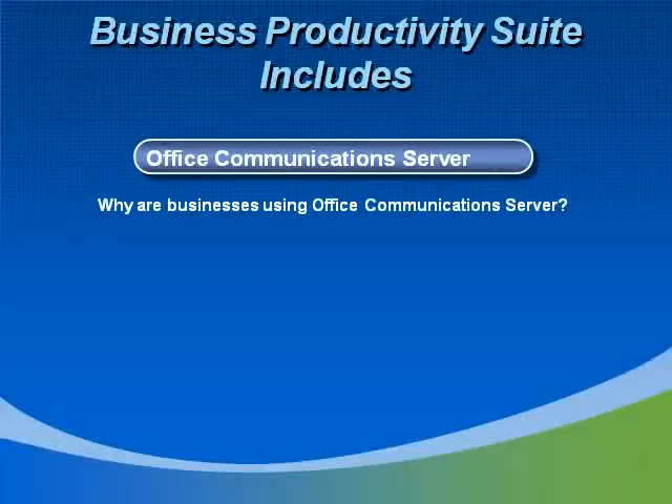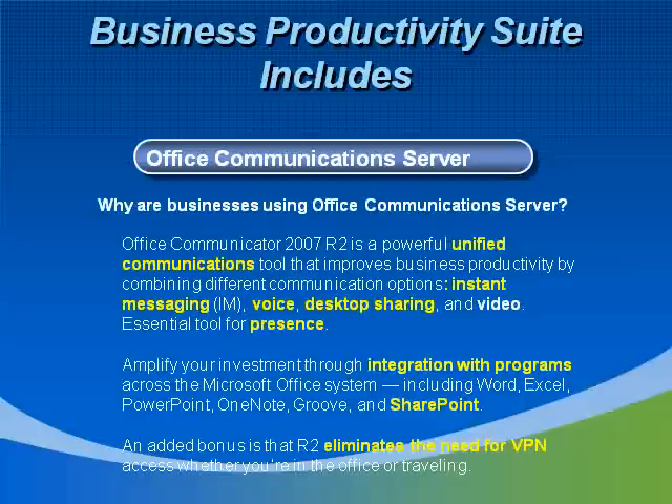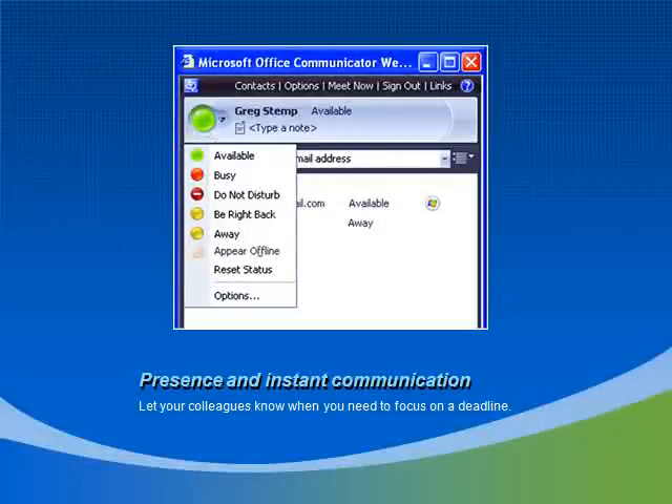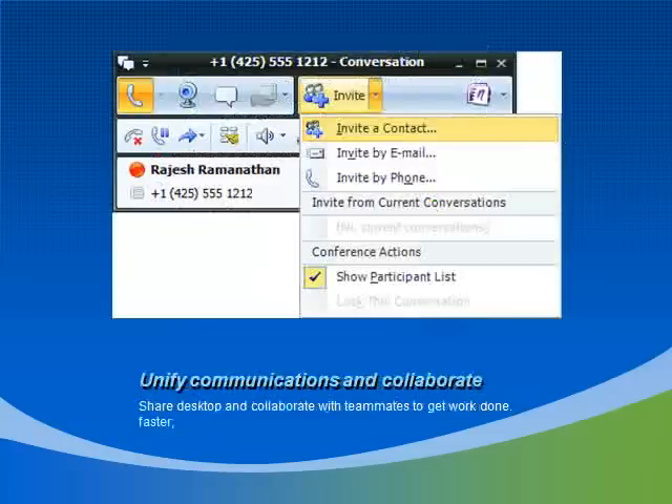Businesses are really using Office Communications Server mostly because of the Office Communicator R2 Instant Messaging Service. They're realizing the value of presence more and more, since people need to easily share when and how they would like to be communicated to. Communications Server is a great investment also, since it integrates with existing programs and can bridge the gap between legacy software and other communication investments. You can also say goodbye to VPN access. You can easily let your colleagues know when you're working with a deadline, when you're available for communication, or when you need to collaborate on something you're working on at the moment.